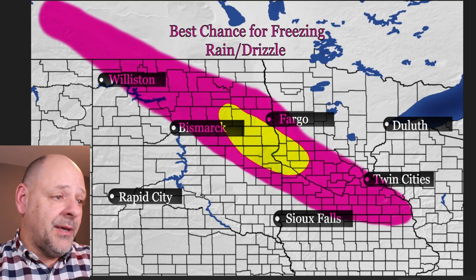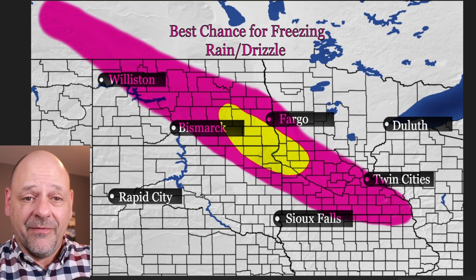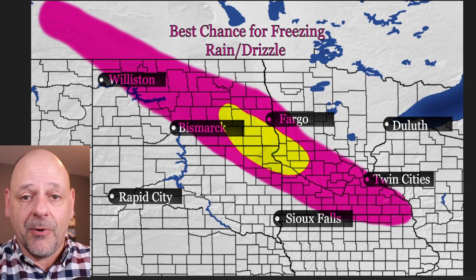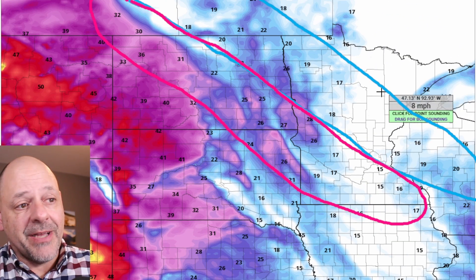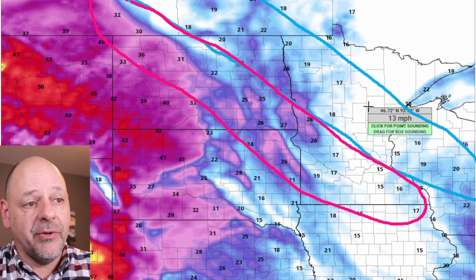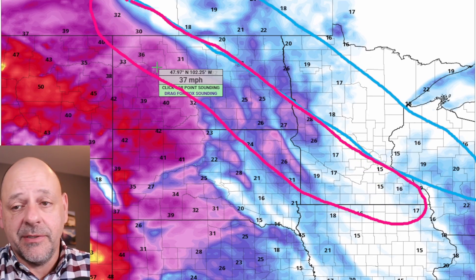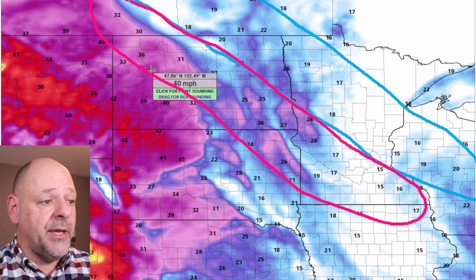I also included this area in yellow — I think this is probably the area with the most significant chance of seeing some freezing rain with this storm system. So for those of you in through here, we're talking about very slippery road conditions, dangerous driving conditions, but also the possibility of seeing some power outages. The blue area is the band of heavier snow, and the pink area is where I'm concerned about freezing rain.